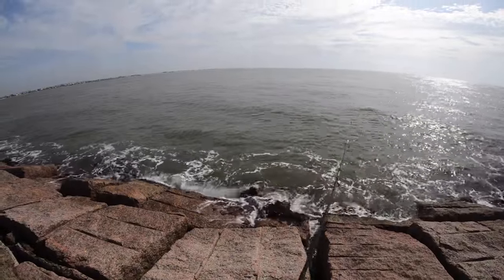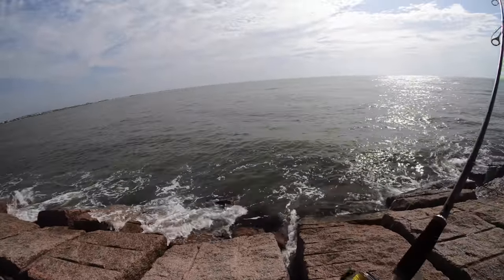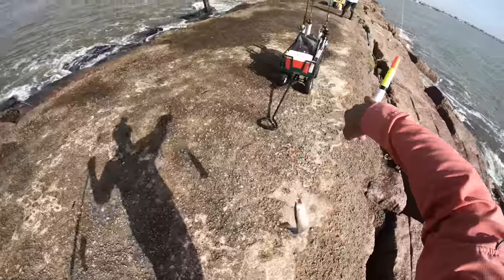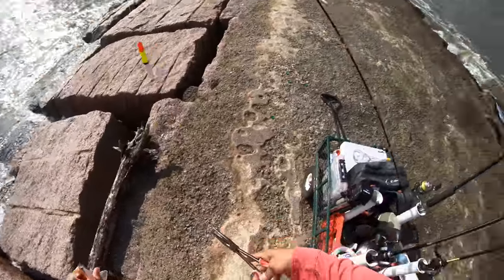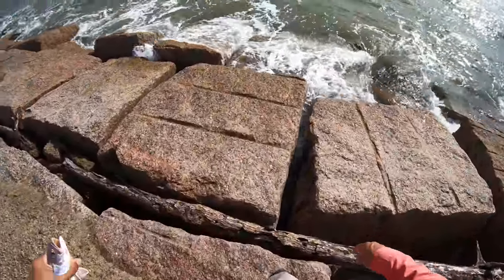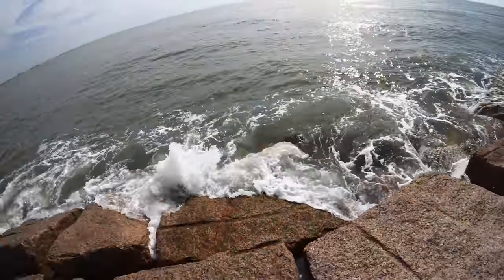Oh there we go — that was a hard hit! We got him... missed him? No wait, I think we got him. A little bitty speck — this fella's still got a lot of growing to do. Nice hook set right in the corner of the mouth. Let's get this guy back in the water — live to fight another day, there he goes.